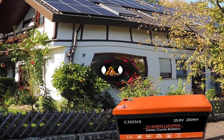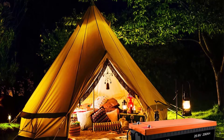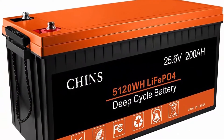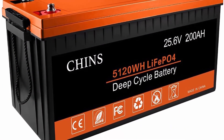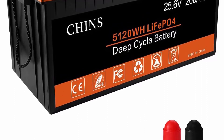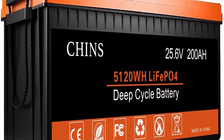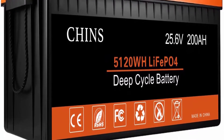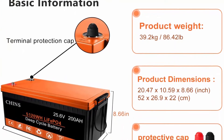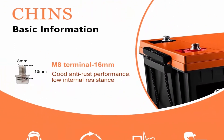Deep Cycle Battery: CHINS LiFePO4 battery provides 2000+ cycles compared to 300–500 cycles in lead acid battery. The service life of LiFePO4 batteries is 8 to 10 times that of standard lead acid batteries. The weight of the lithium iron phosphate battery is 30% lighter than the lead acid battery of the same capacity. CHINS deep cycle lithium ion battery has higher energy density, more stable performance, and greater power. LiFePO4 battery will not burn when overcharged, over-discharged, over-current, or short circuit, and can withstand high temperatures without decomposition. It supports fast charging and solar panel charging.